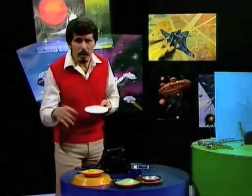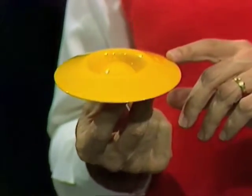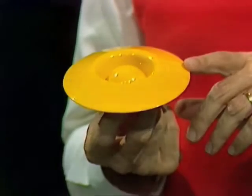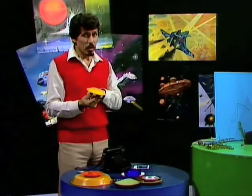Look for saucepan lids, plates, all sorts of things. I've found that one of the most interesting objects underneath is a little boiled egg cup. Turn it upside down and look at that — it looks remarkably like some of those things that you see in science fiction magazines. And that's in fact the one that I used to take that photograph.